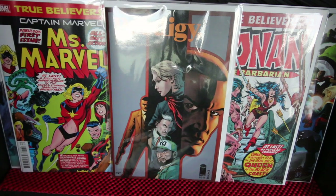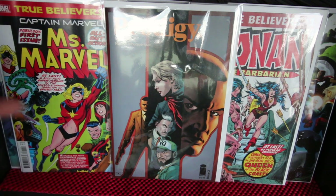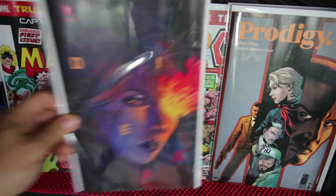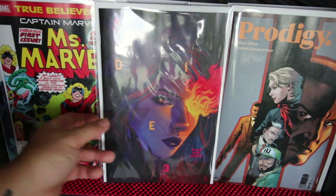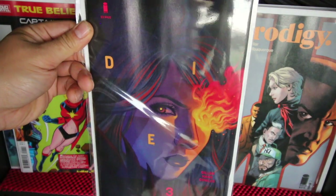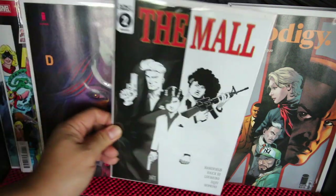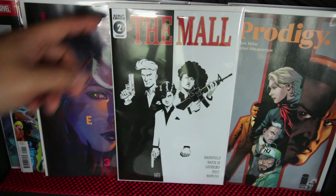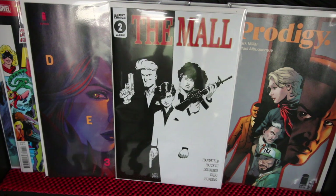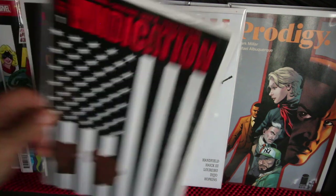Jupiter's Legacy number three has been amazing so far. Mark Millar's Millarworld is going to be on Netflix, so if you haven't been checking it out, you'd better. Die number three — this is the Jen Bartel variant, and I love Jen Bartel. The Mall number two — this is a variant, a Scarface cover swipe. They've been doing a lot of cover swipes from classic films and I thought this one was amazing.